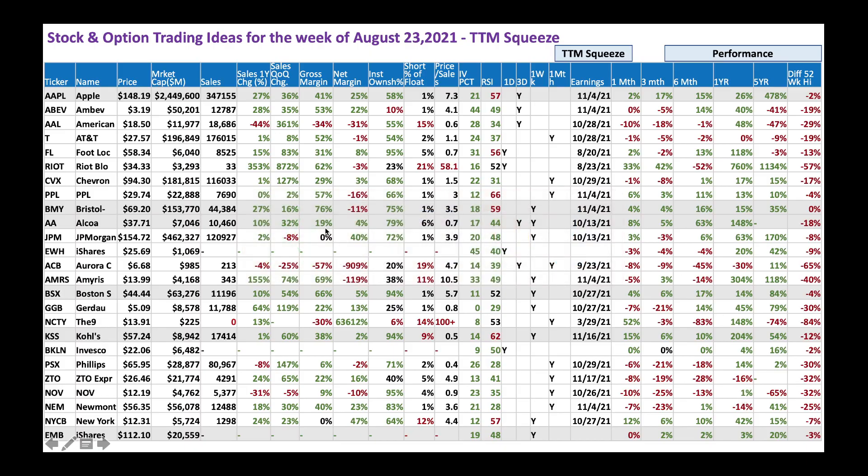Next up is Alcoa — an aluminum play. It looks like aluminum is going higher. It's a $37 stock with a nice $7 billion market cap, good sales and sales growth, gross margin of 19%, net margin of 4%. There's a squeeze forming in the daily chart and the three-day chart. Earnings is a bit later, IV percentile is 17 (low — not overpaying for options), and RSI is 44, meaning the stock still has more room to run.